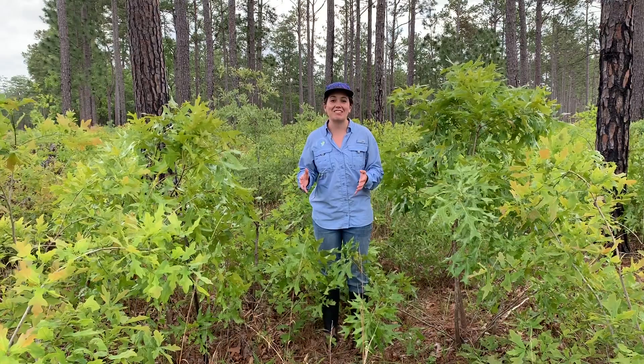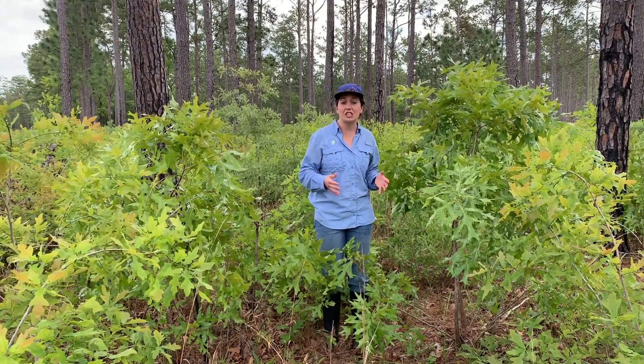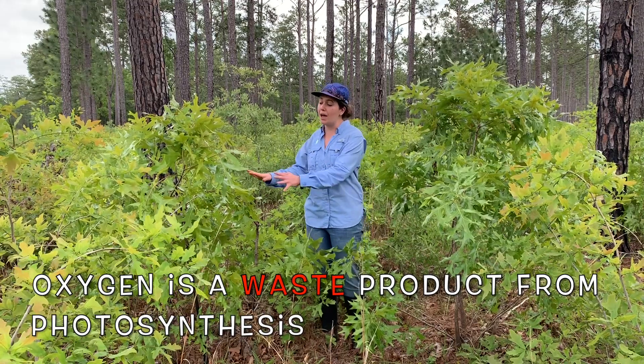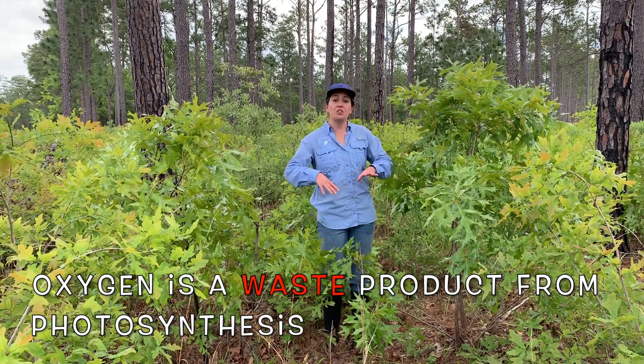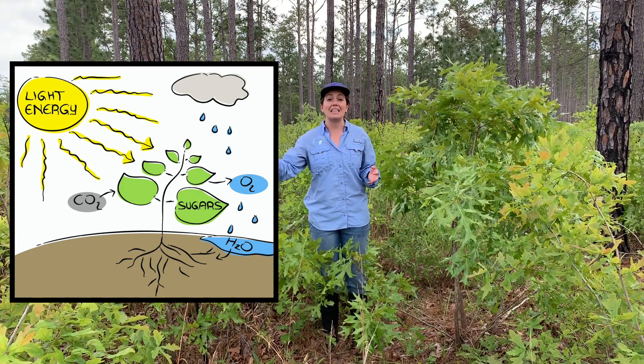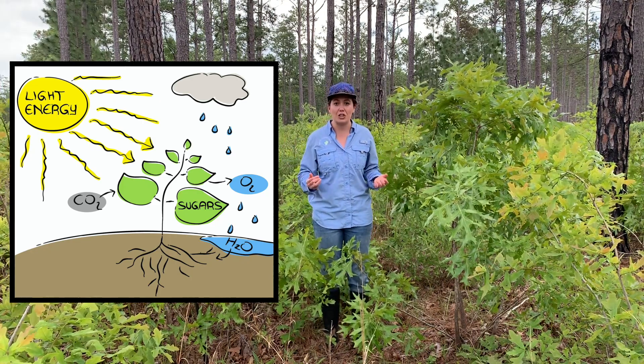Another cool thing about photosynthesis is it doesn't just produce sugar — it also produces oxygen. But plants don't need oxygen, so they just get rid of it. They release the oxygen back into the air.